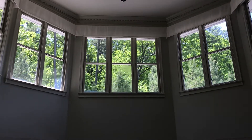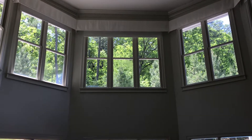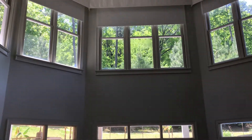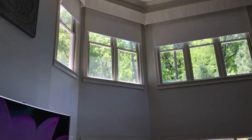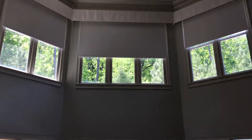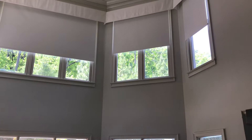Lower my blinds — and there we go. You can see the significant light that comes into this big two-story tall living room, and it really helps out to have all five of these big windows on the same remote.